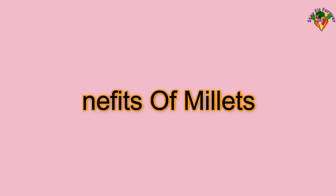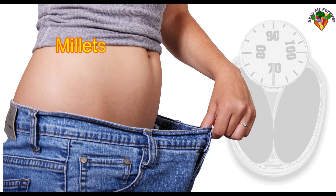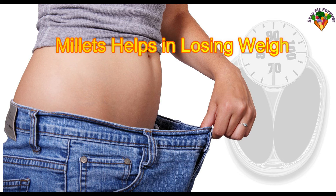Benefits of millets: Millets help in losing weight. When millets are consumed, we feel fuller for longer as they take time to be digested and absorbed in the body, preventing overeating. As the calorie content of millets is low, they are an excellent food for weight loss.